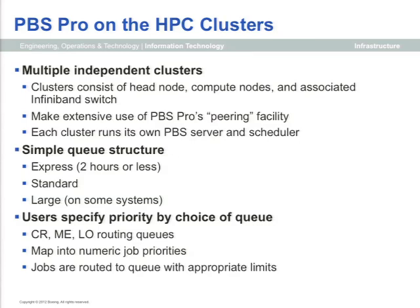We use a very simple execution queue structure — we tried to hold it to two queues, Express and Standard, but found that large jobs can sometimes lag because smaller jobs crowd in ahead of them. So we tend to implement at least one large queue on each complex. One thing we do that may be unique is have users submit to a priority queue rather than a specific execution queue. They tell us the priority, which prevents them from always picking the maximum number. It lets them think about how critical their turnaround requirement is, and then jobs are moved to the appropriate execution queue.